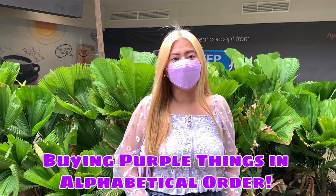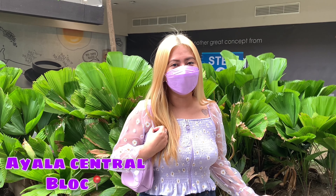I will be doing Bi-purple Things in alphabetical order. First time ko itong gawin guys, I'm super excited. So tara, sumahan niyo ako. Let's begin!